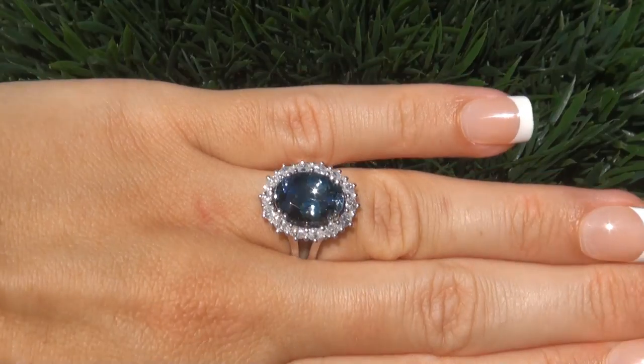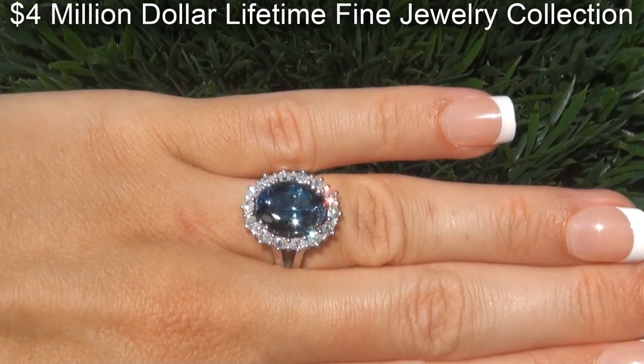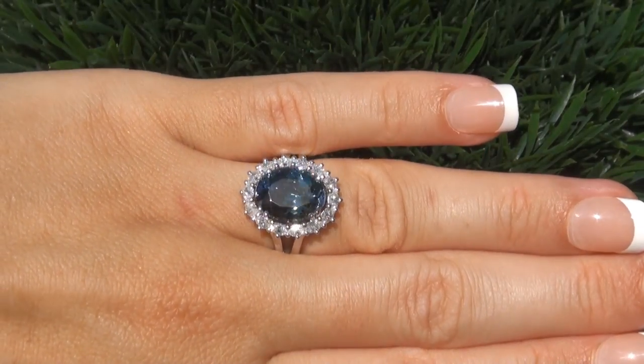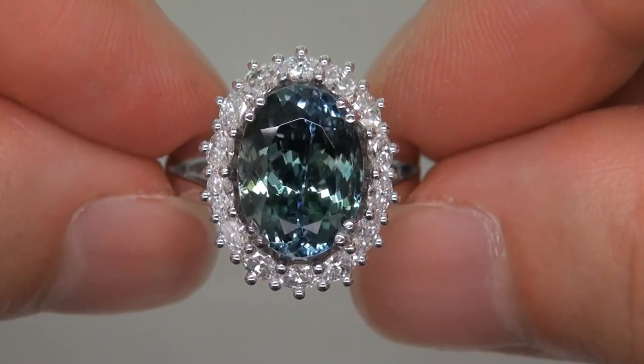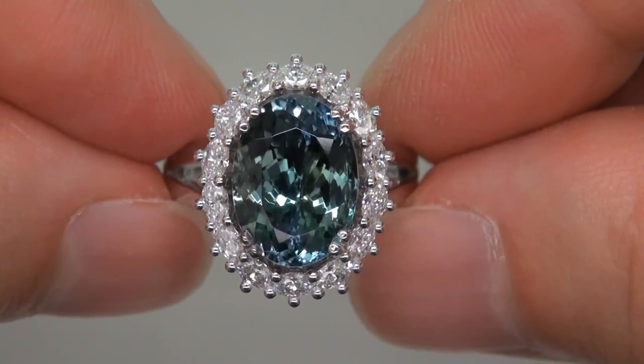This highly collectible ring comes to us from a new consignor who must sell a $4 million lifetime jewelry collection due to a court ordered divorce settlement. The gemstone was recently evaluated by GIA, which is the world's foremost authority in gemology, and the report will be included with your purchase.